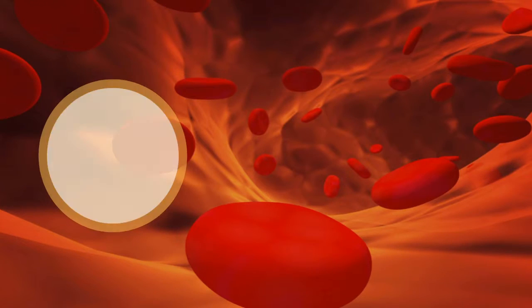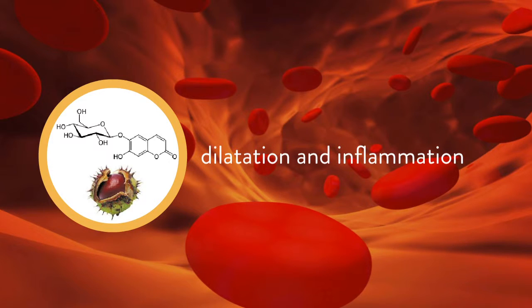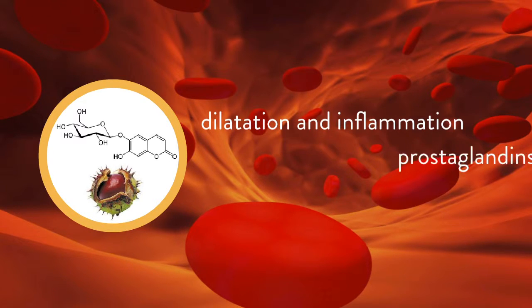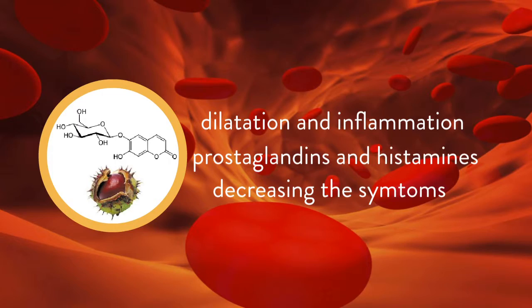Escin, according to a study carried out in 2001, prevents the cellular synthesis of the molecules that cause dilation and inflammation, such as prostaglandins and histamines, and thus prevents the activation of nociceptive receptors, decreasing the symptoms.